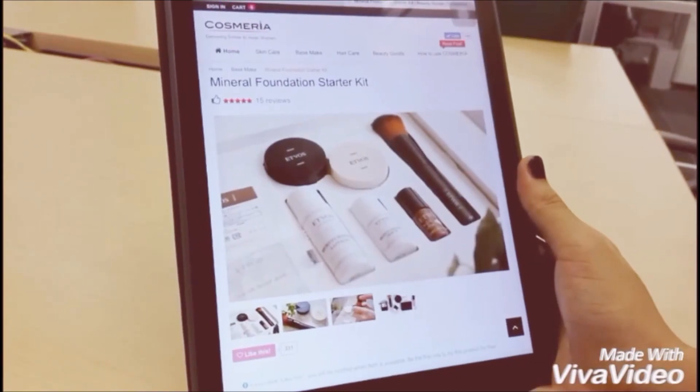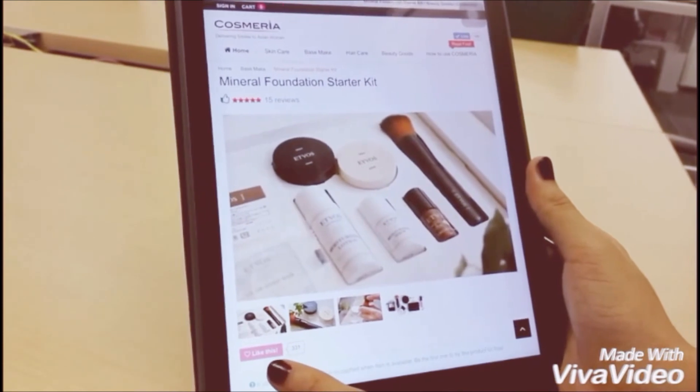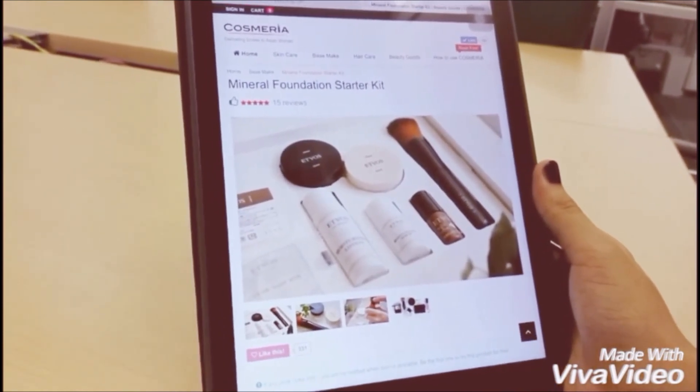I tried to place an order, but I couldn't get my sample. I think probably because the website is too popular and most of the products went out of stock. If the product you want is out of stock, don't worry about it. Just click on the pink like it button to indicate your interest. You will be notified once the sample is available.